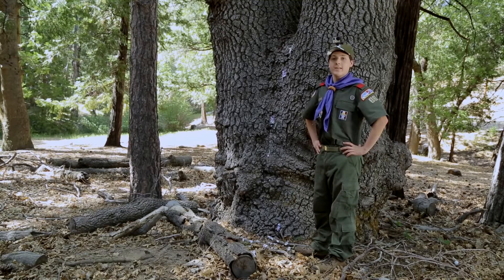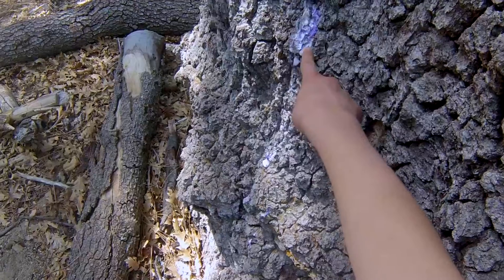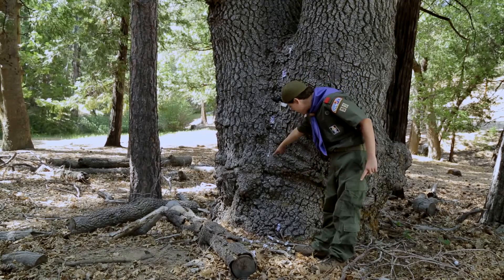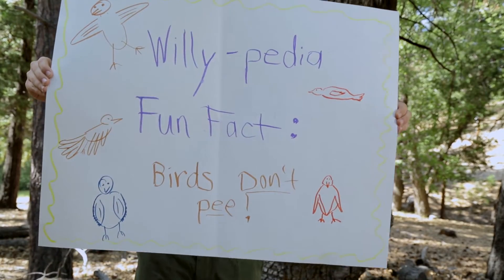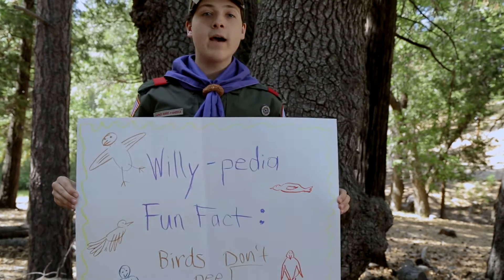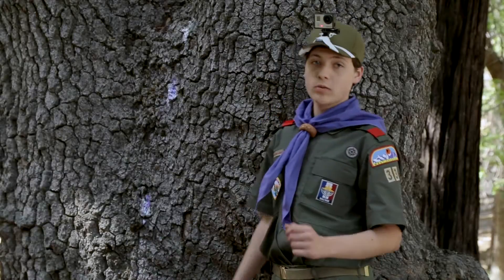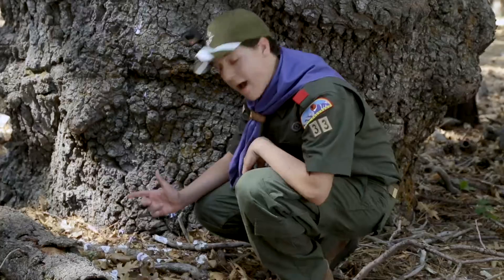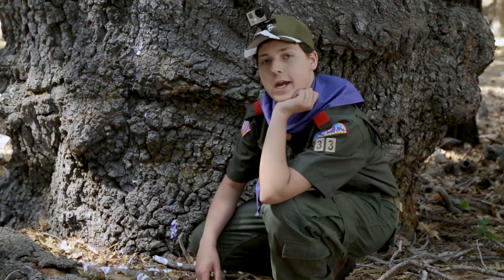Now we found some bird feckies. Almost all birds have two colors in their poop — the dark one is whatever kinds of seeds or berries they've been eating, and the white one is how they digest protein. Willypedia fun fact: birds don't pee. They only have one orifice for digestion instead of two. We can also tell that birds have spent a lot of time here because there's a big mound piled at the bottom of this tree.